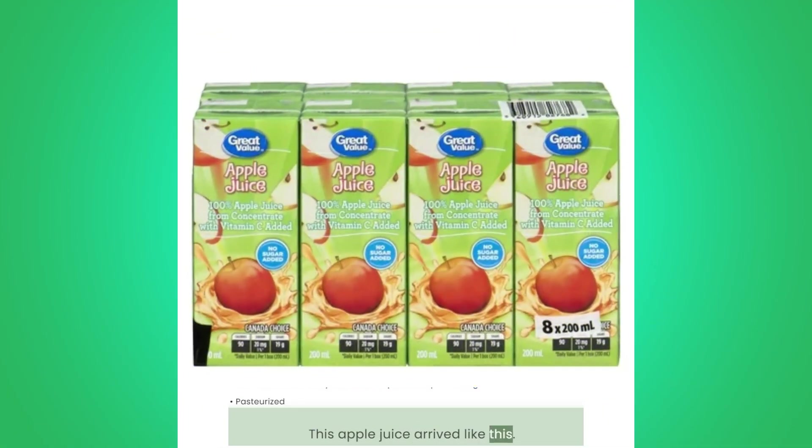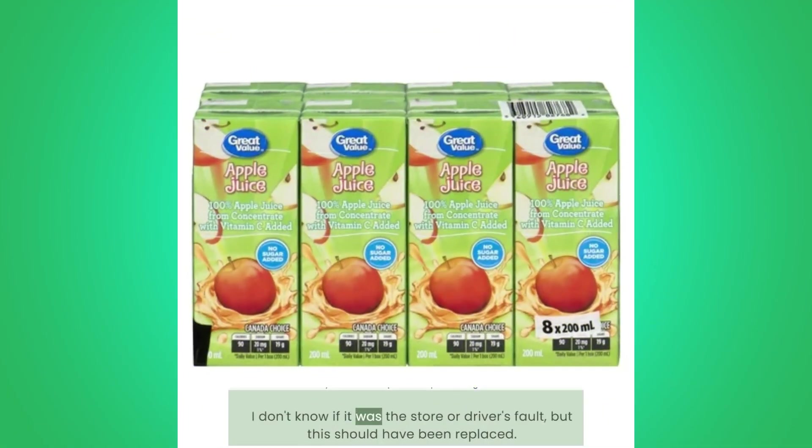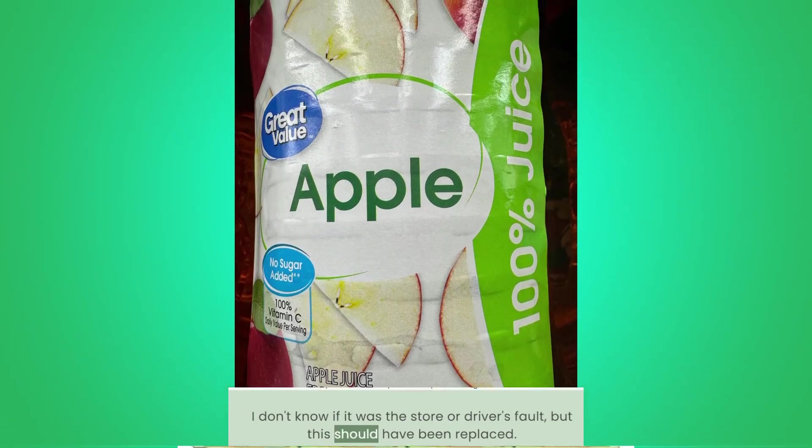Damaged Bottle: This apple juice arrived like this. I don't know if it was the store or driver's fault, but this should have been replaced.